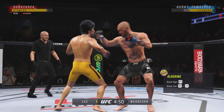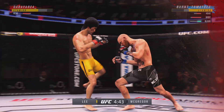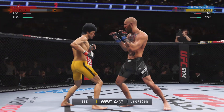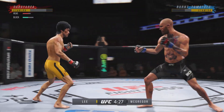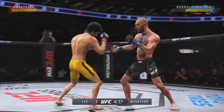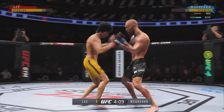Head kick — Lee gets caught with it. I'm not sure his opponent knows where he is; he is on B Street right now, seeing Tweety Birds over his head. When you take a shot like that, you are on wobbly legs. He lands another strike to the body, really starting to connect on a lot of shots to the midsection. These will take their toll as this fight goes into the latter rounds.